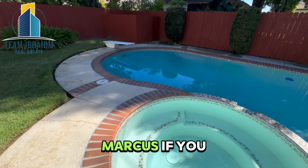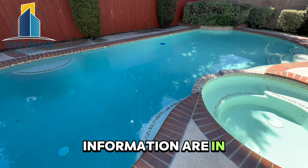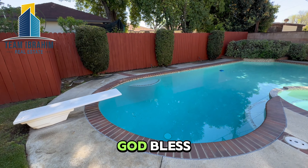My name is Marcus. If you have any questions, please feel free to call or text me. My name and information are in the description below. If you like the video, please like and subscribe. Thank you. God bless.